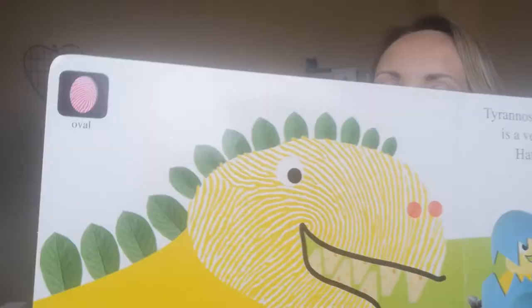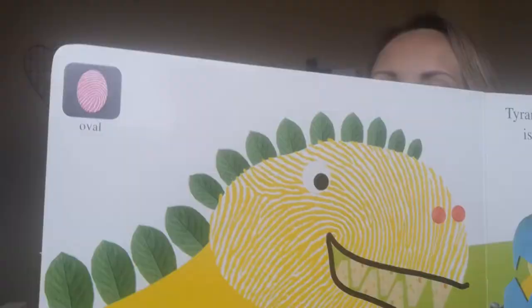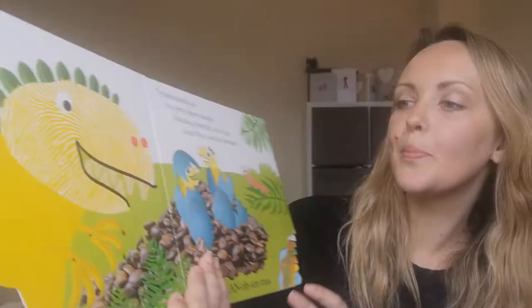Look first, I can see an oval. Tyrannosaurus Rex is a very happy mother. Hatching from the oval eggs come Rexie and her brother. Can you see the oval eggs? And look, even a caterpillar oval and kind of an oval shaped head.